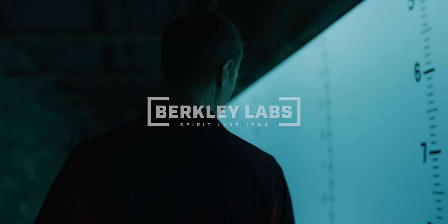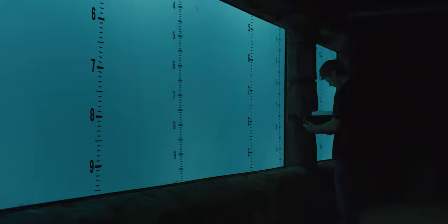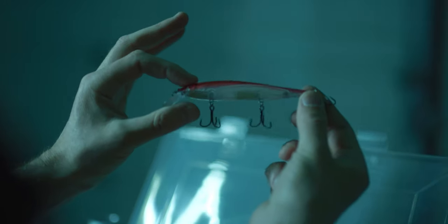Here at Berkley, for over 75 years we use science, research, and technology to help develop some of the best, most innovative fishing tackle products in the industry. We look at baits that maybe are in the tackle box — great baits — but how can we enhance them to make them catch more fish? That's really the story of Berkley.